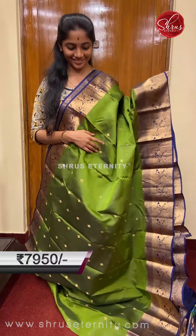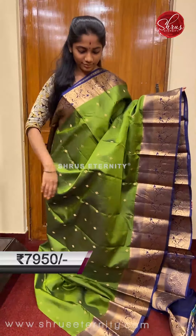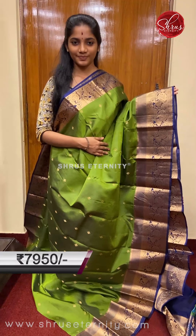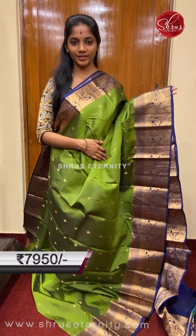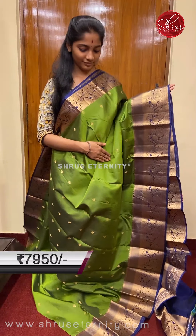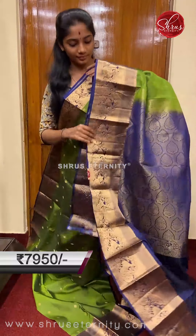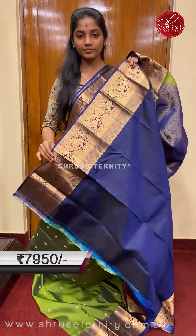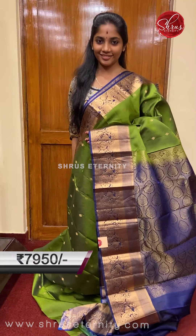Saree number seven, priced at 7950. This is a lovely traditional color combination in Kanjiwaram silk — a beautiful green and violet-ish blue. The full body has small gold zari floral motifs. The borders are blue base borders with gold zari peacock and floral designs on the top and bottom border. The pallu is a blue base pallu with gold zari weaving across the full pallu, and a plain blue colored blouse with borders.